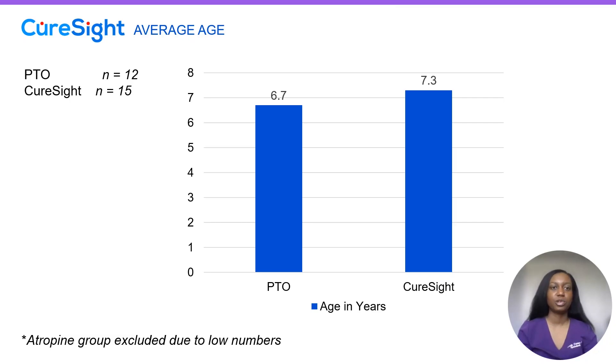Hello, my name is Isabel D'Orton, and I'm a pediatric ophthalmologist with Thomas Eye Group in Atlanta. Today, I'll be sharing some preliminary data that our practice has put together since we started implementing the CureSight system a little under a year ago.